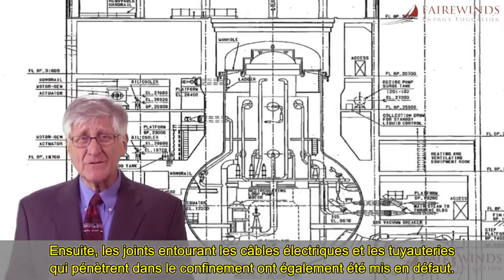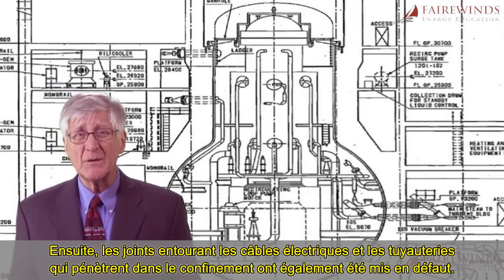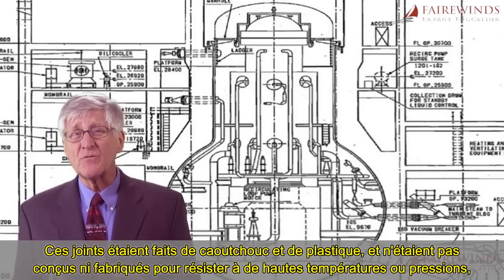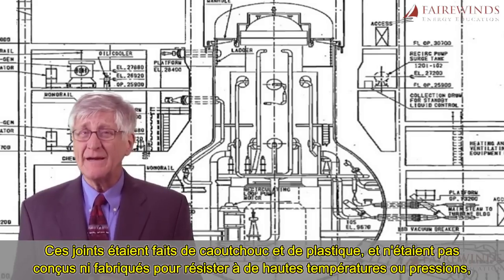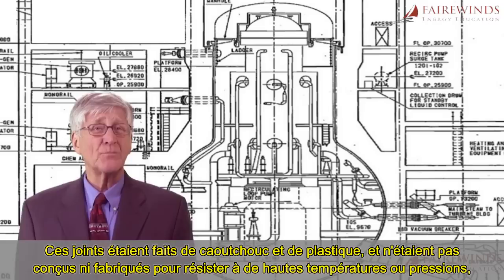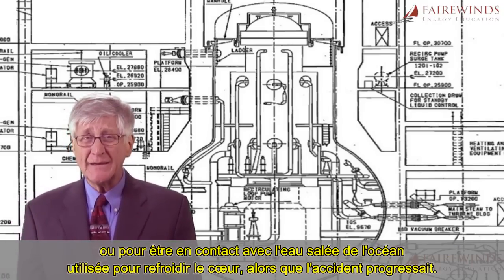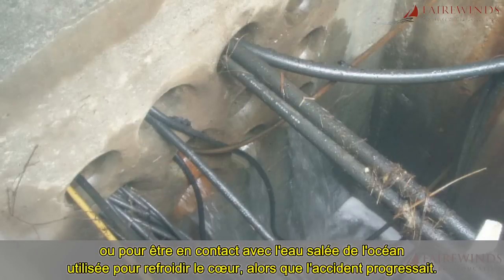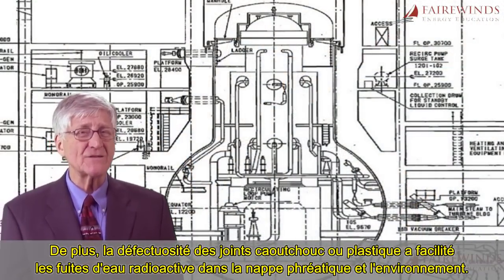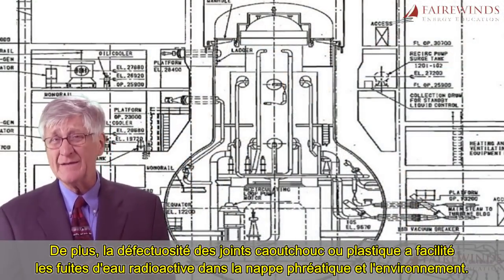The seals around the electrical wires and pipes that enter the containment also failed. These seals are made of rubber and plastic, and they're not designed or fabricated to withstand the high temperatures, high pressures, or contact with salt water from the ocean that was used to keep the core cool as the accident progressed. Furthermore, the failure of these rubber and plastic seals is facilitating the leakage of radioactive water into the surrounding groundwater and environment.